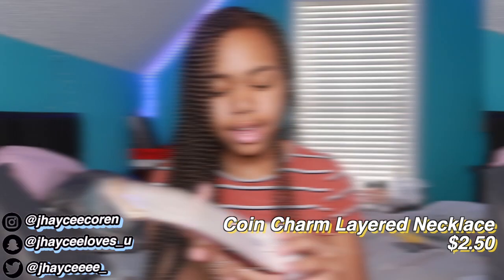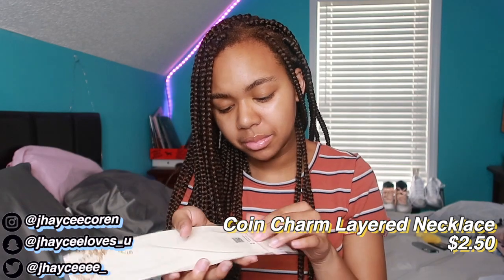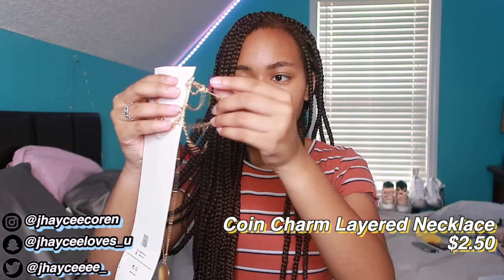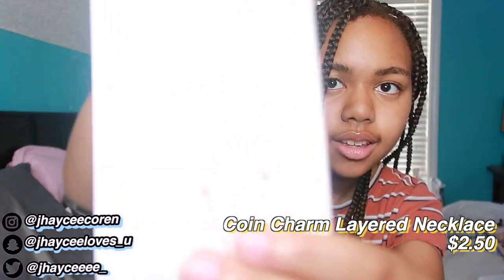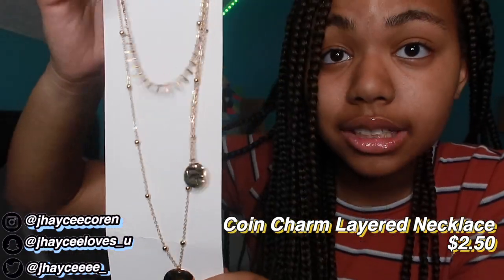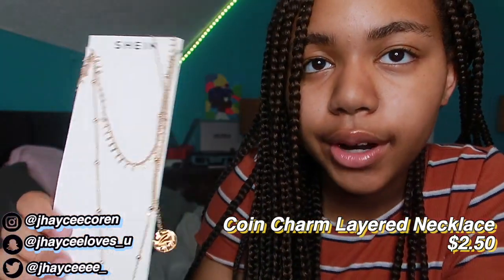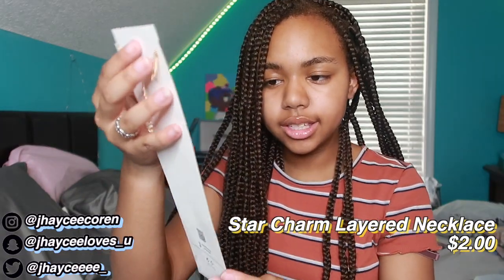Next I have a necklace. Let me open this — it's giving me major Forever 21 jewelry vibes. It's like a three-stack necklace, really cute. Then I got another one — once again a three-stack, really cute. They kind of went off on this. How long it's gonna last after a few wears, I don't know, but it's cute so I'm not complaining.